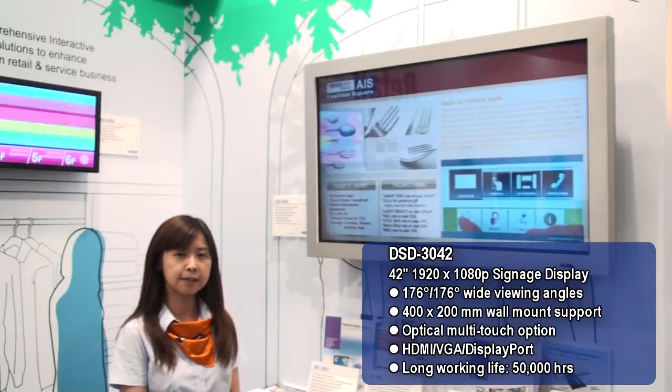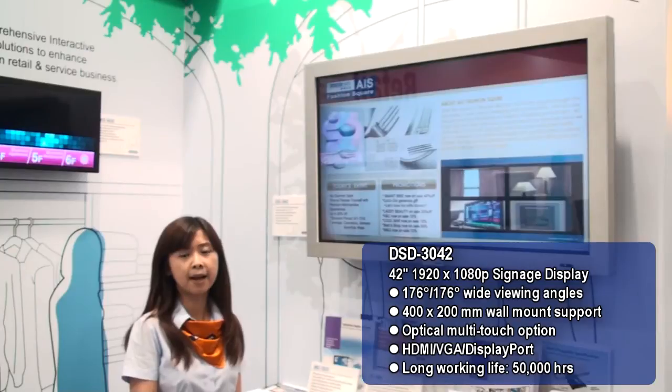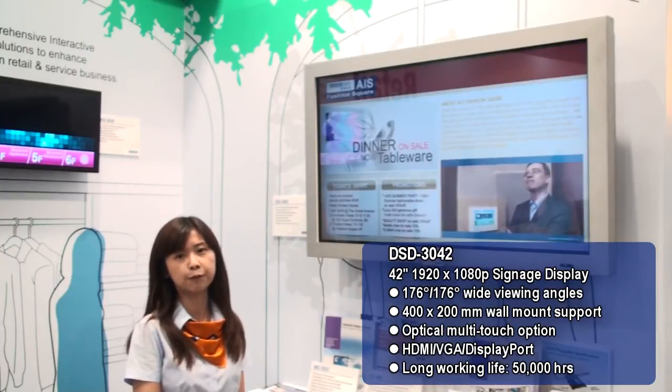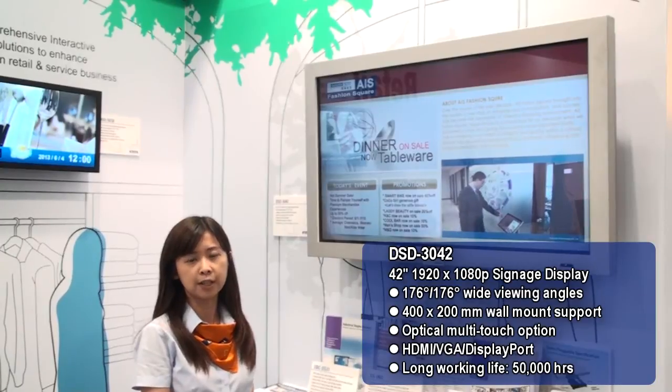The backlight module is based on LED design, so the backlight lifetime can sustain up to 50,000 hours. For options, you can choose either a non-touch or touch solution.